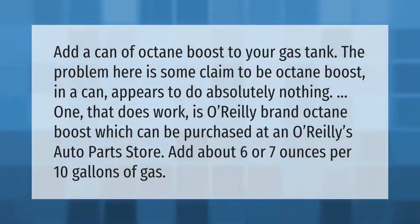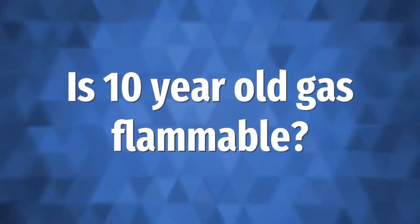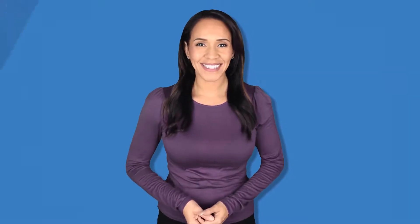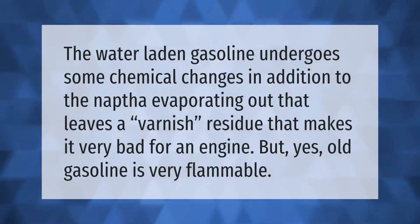Water-laden gasoline undergoes some chemical changes in addition to the naphtha evaporating out, which leaves a varnish residue that makes it very bad for an engine. Old gasoline is still very flammable.